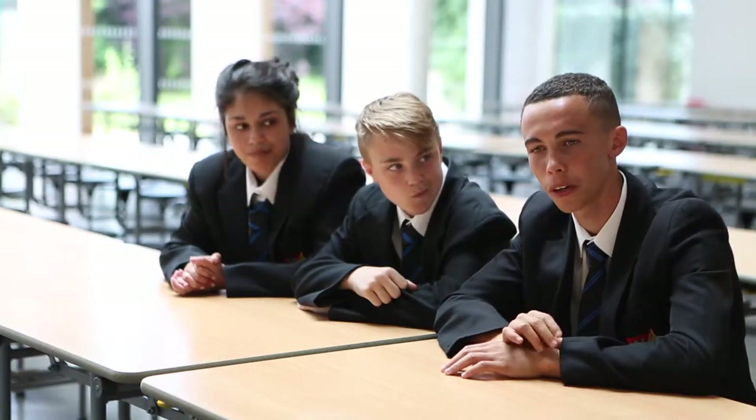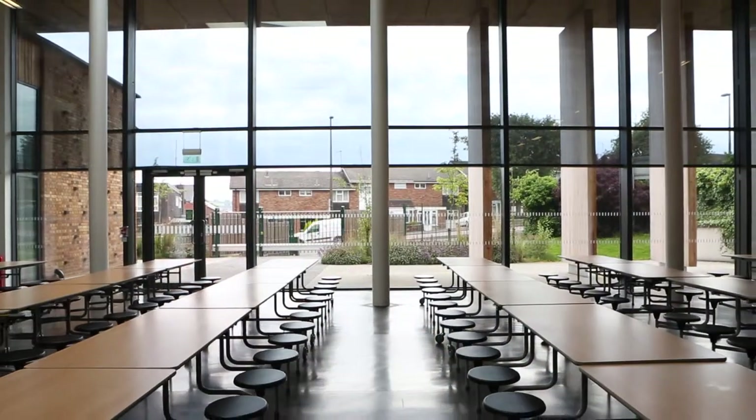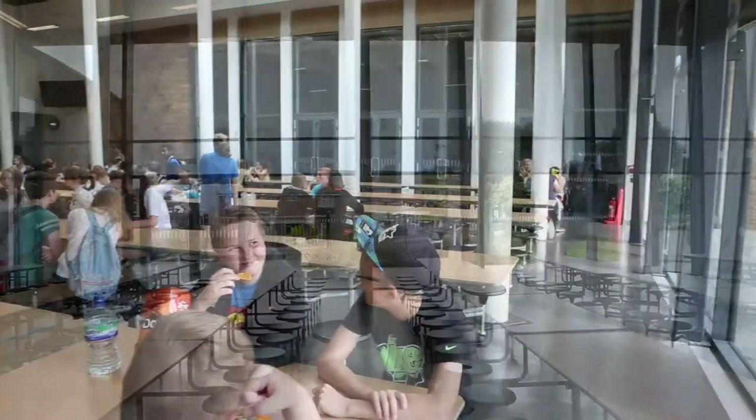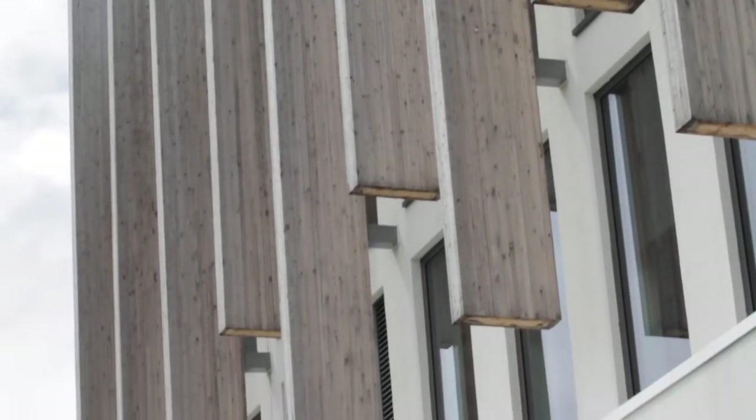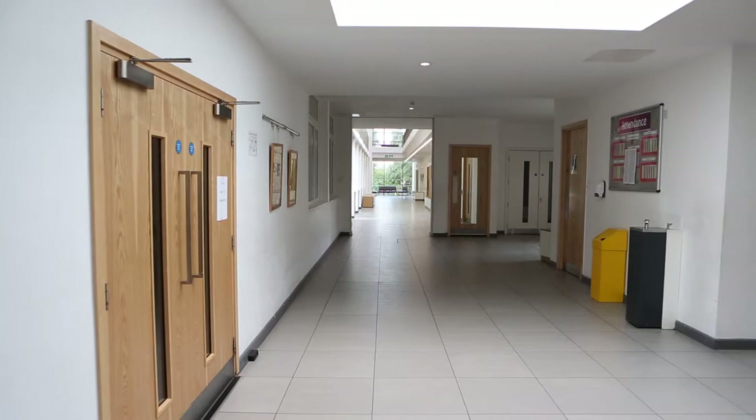My favourite part of the new building is the dining room, because it's not as cramped as the old one. It's more options. I feel we're very lucky at Hillcrest because we've had a new build here that has improved our learning environment considerably. Our children are a lot more relaxed. The area is very light and very airy. The children enjoy themselves and they enjoy chatting with the children in this area.